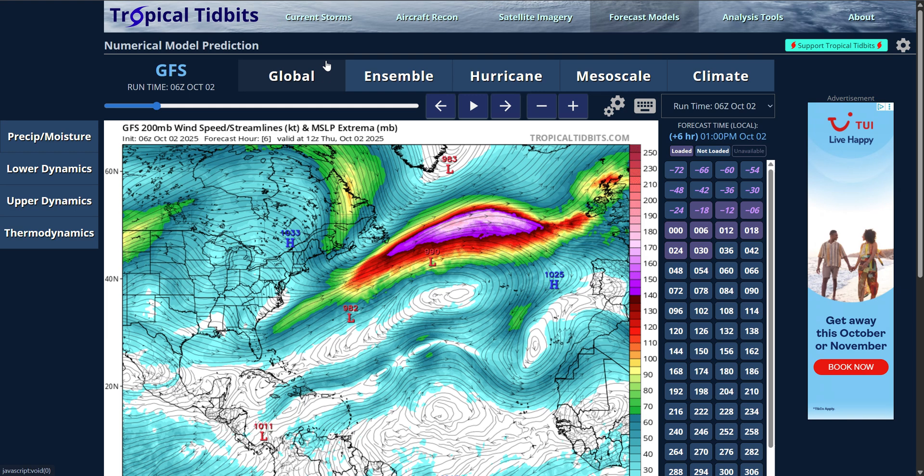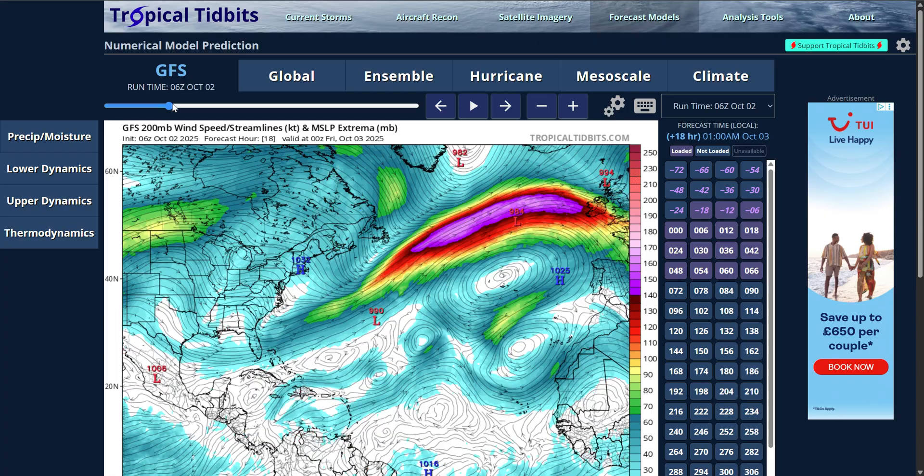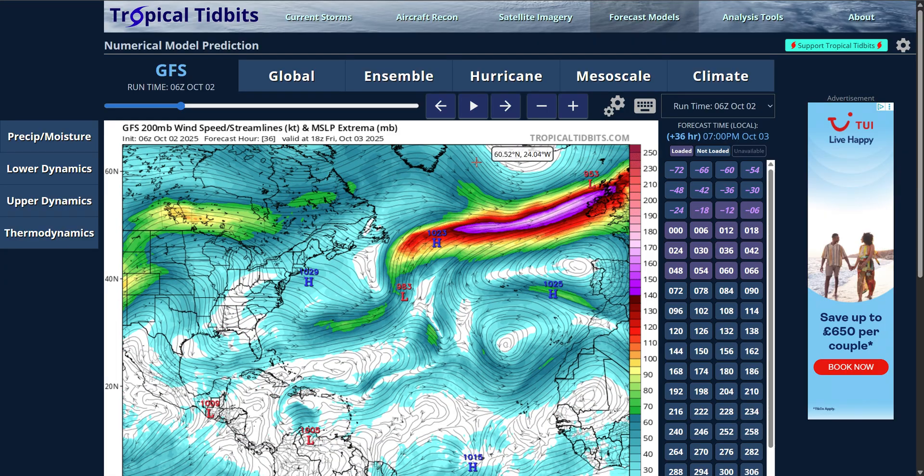When the air at the upper levels is diverging the most, the air at the surface has to fill the gap the most. If you imagine air spreading apart at the upper levels and coming together at the lower levels, rising air creates a vacuum at the surface — which is our low pressure. So as this system crosses into the right entrance region and then the left exit region, it becomes a very deep low, reaching around 953 millibars by the time it reaches the UK on Friday evening into Saturday morning.